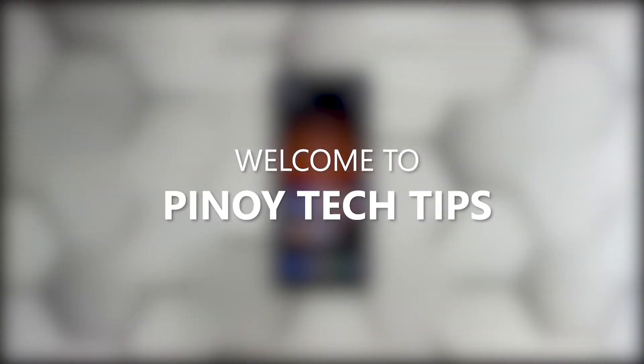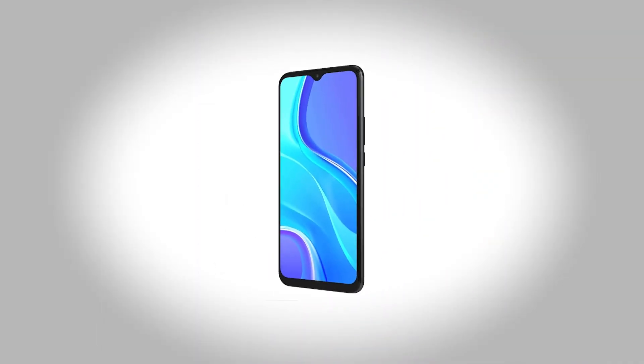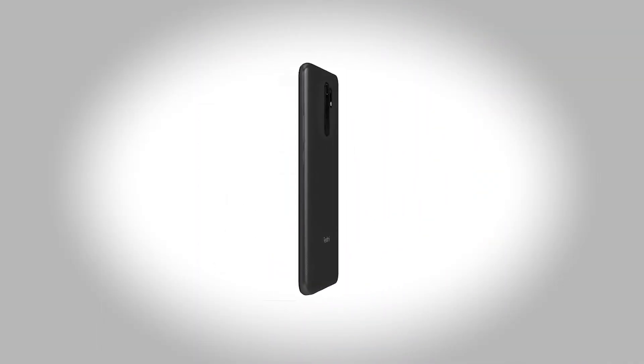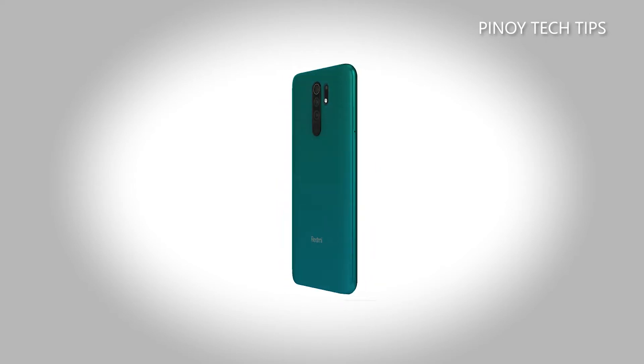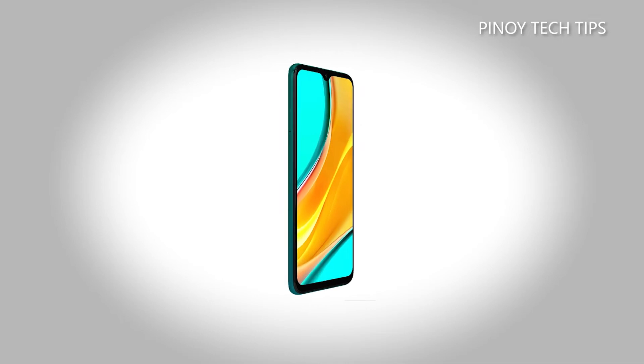Hey guys, welcome to our channel. In this video we will show you the procedures you can do to fix your Redmi 9 that became extremely laggy. Performance issues may occur every now and then, but just like any other issues of its kind, it's often fixable. You just have to do some procedures to be able to make your device work perfectly again, and that's what we're going to do here.